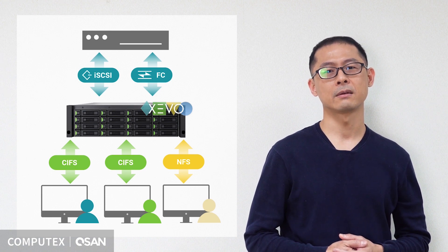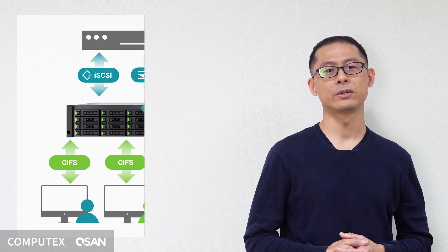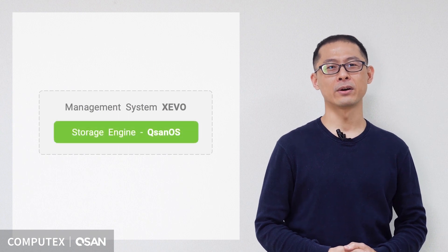We hear that — this year, we'll bring our Qsate storage to the next level. The core weapon in Xevo is our storage engine, Qsate OS.